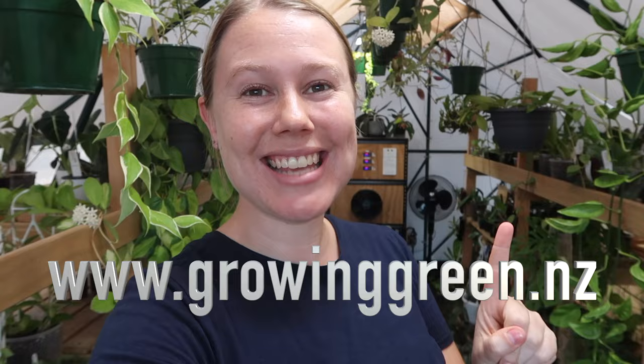Hello, my name is Rachel and I run my own houseplant business here in Auckland, New Zealand called Growing Green. Check us out at www.growinggreen.nz. This is our YouTube channel where we make videos all about houseplants and houseplant-related supplies, tips and tricks, and behind the scenes of the small business. If that sounds like something you might be interested in, make sure to hit the subscribe button down below and the notification bell so you get notified when we upload.